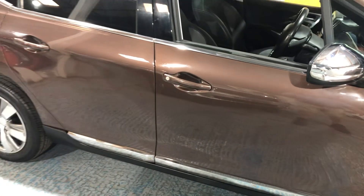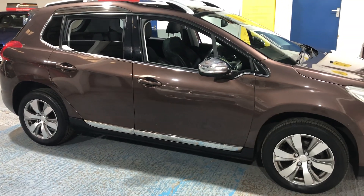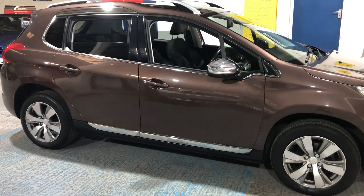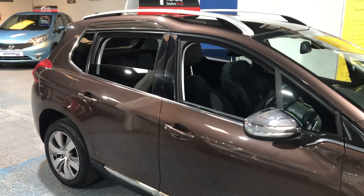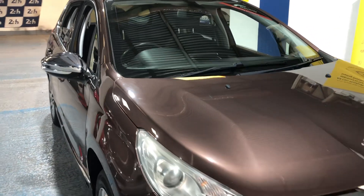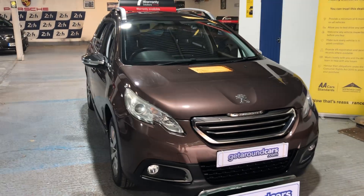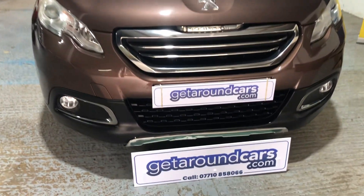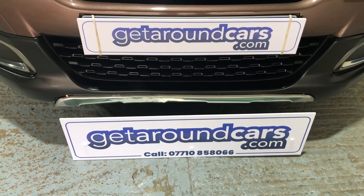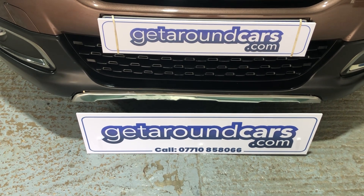So if you're interested, pick up the phone — that's a great looking car you could see on your driveway. The roof bars are there ready for a roof box for the summer holidays coming up. Give me a call, make an appointment, come and have a test drive. My name is Jim from Get Around Cars, where cars cost less. You can call me on 07710 858066. Thank you for watching.